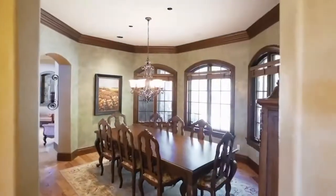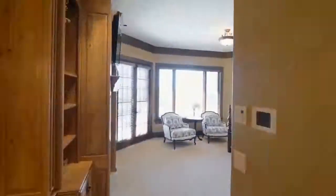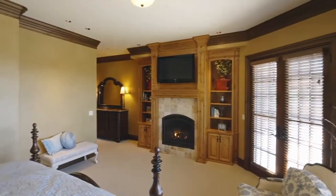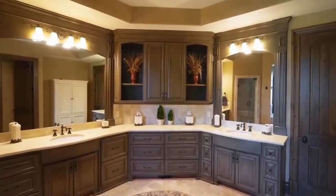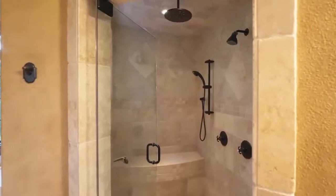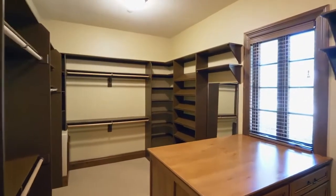Venetian plaster-finished walls frame the formal dining room. In your main level master suite, relax by the Italian tile gas fireplace, or recharge in the en-suite master bath with heated tile floors, a romantic jetted tub, and an aromatherapy steam shower. The walk-in closet features gorgeous woodwork, and enjoy the en-suite home gym.